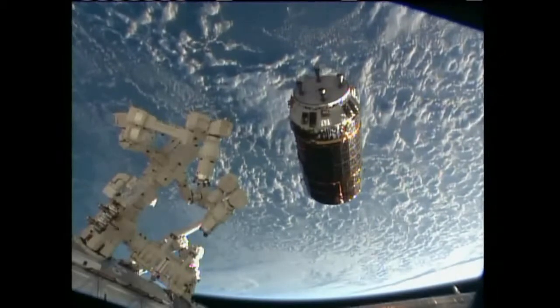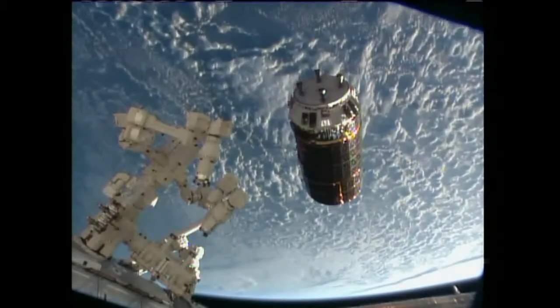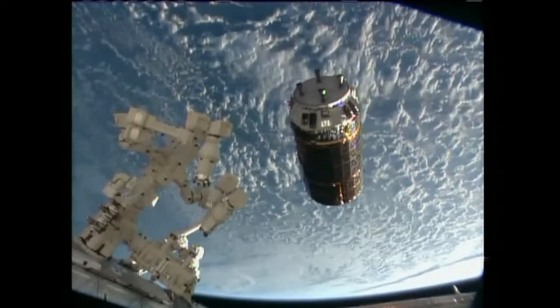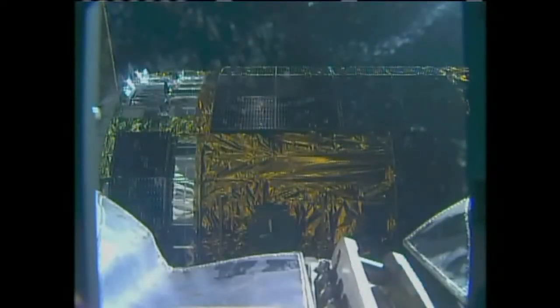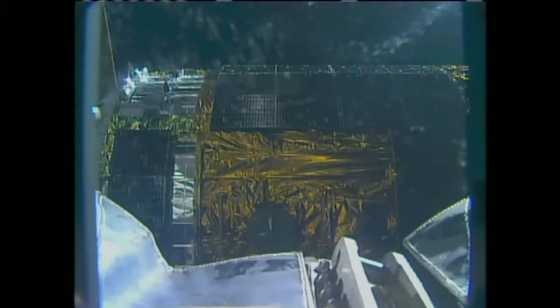The two craft are currently flying 260 miles over the South Atlantic. We've updated the capture clock to reflect a predicted grapple time of about 6:26 a.m. Central Time, just a few minutes ahead of the predicted grapple time, as long as the lighting remains good for the crew on board the International Space Station.